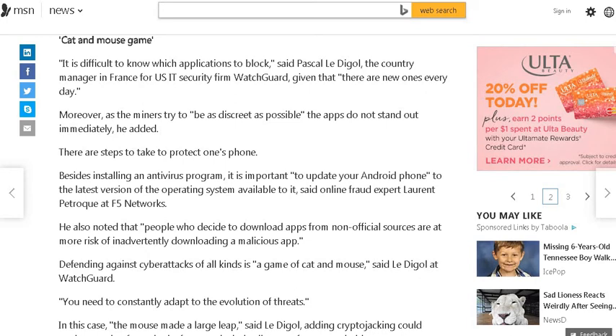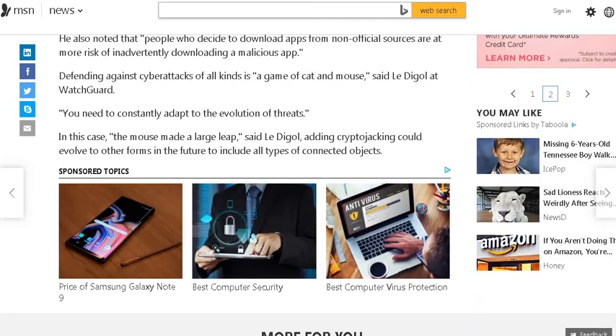There are steps to take to protect one's phone. Besides installing an antivirus program, it is important to update your Android phone to the latest version of the operating system available, said online fraud expert Laurent Petriquet at F5 Networks. He also noted that people who decide to download apps from non-official sources are at more risk of inadvertently downloading a malicious app.